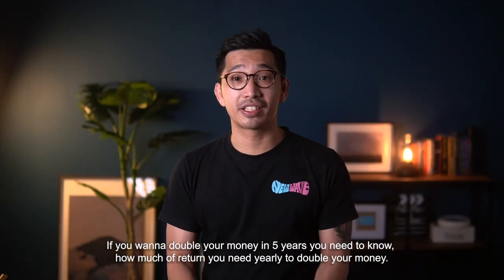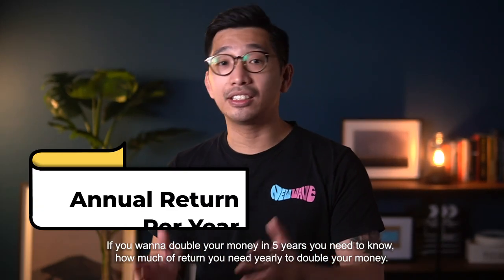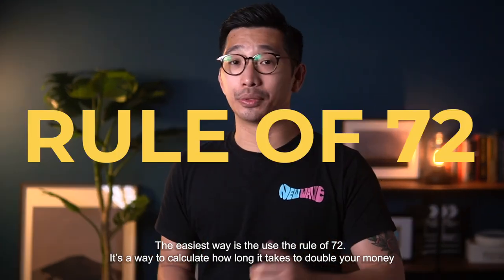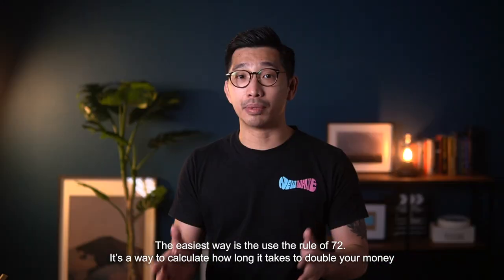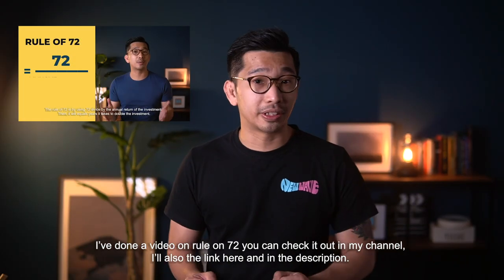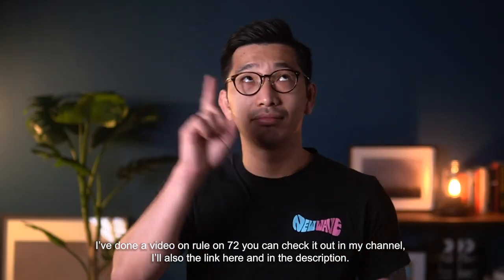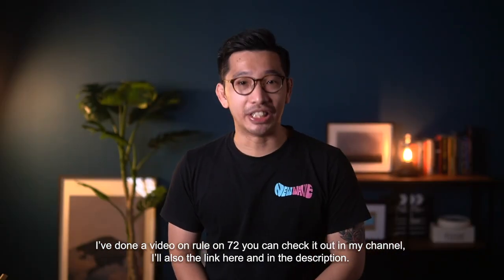If you want to double your money in 5 years, you need to know how much return you need yearly to double your money. And the easiest way is to use the Rule of 72 — it's a way to calculate how long it takes to double your money. I've done a video on the Rule of 72; you can check it out in my channel. I'll also attach the link here and in the description.